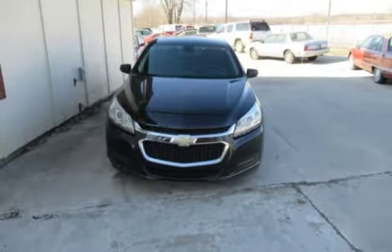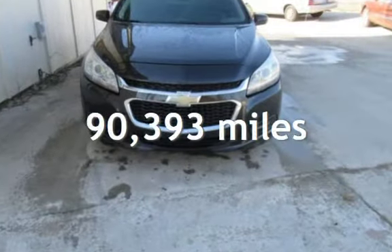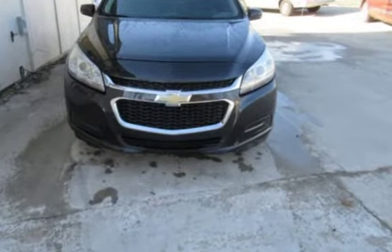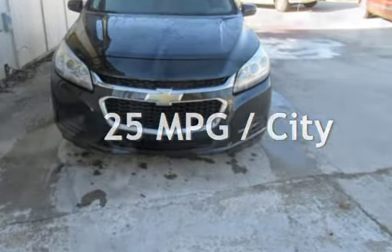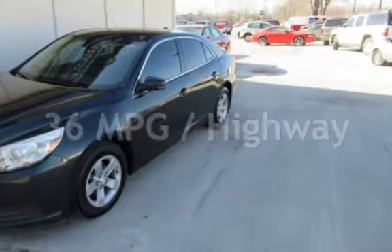This Chevrolet has less than 91,000 miles on the odometer. Estimated fuel economy for this vehicle is 25 miles per gallon in the city, and 36 miles per gallon on the highway.